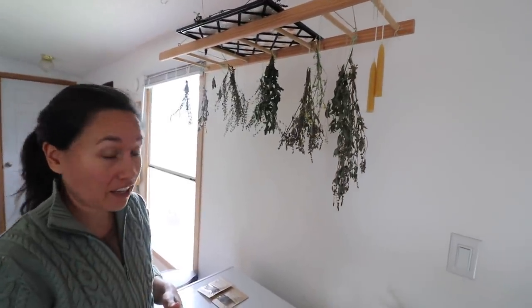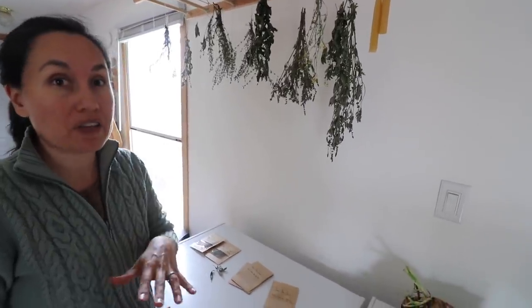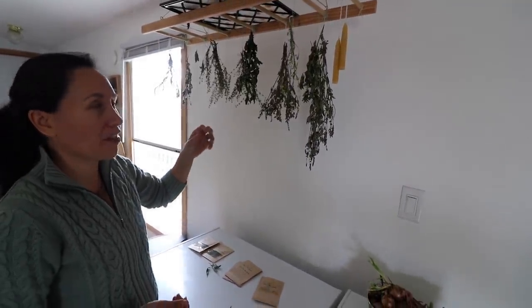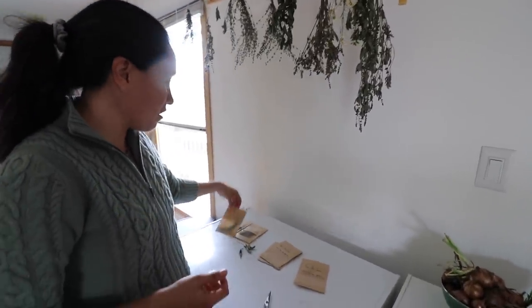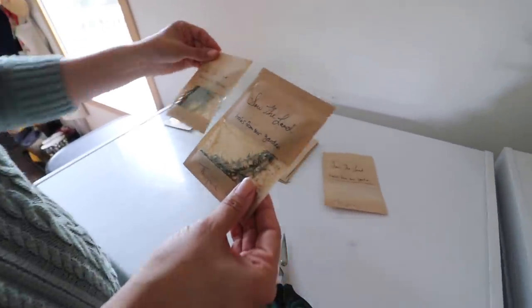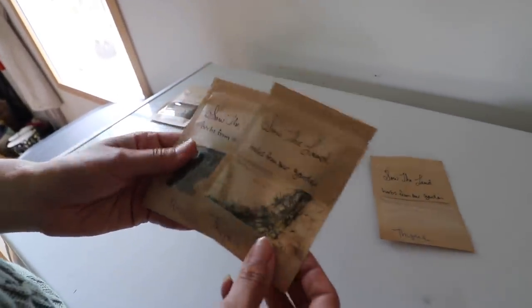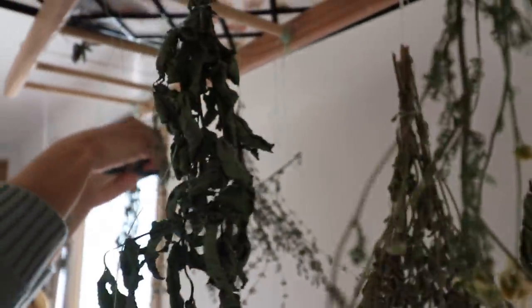I'm working on some more Christmas presents. I showed you that I was saving seeds from our lemon gem marigold plant, and another thing I'm saving from our garden is some herbs. We did really well with herbs this year and I thought it would be a really cute Christmas gift to just package up a little trio of herbs that we grew.